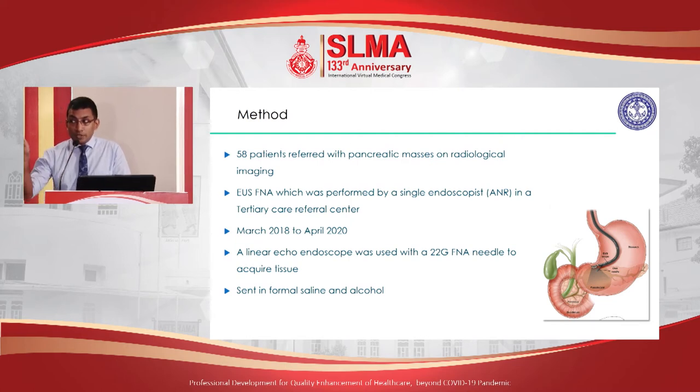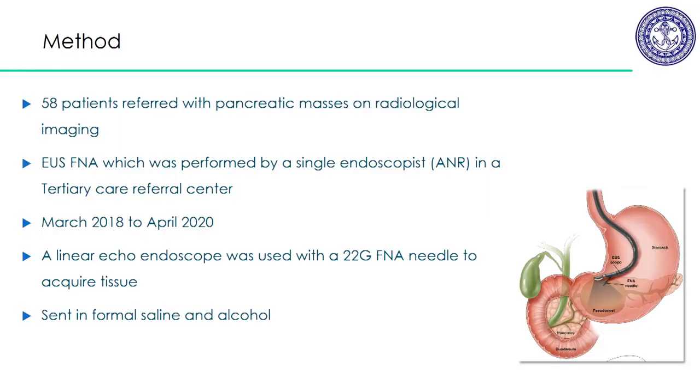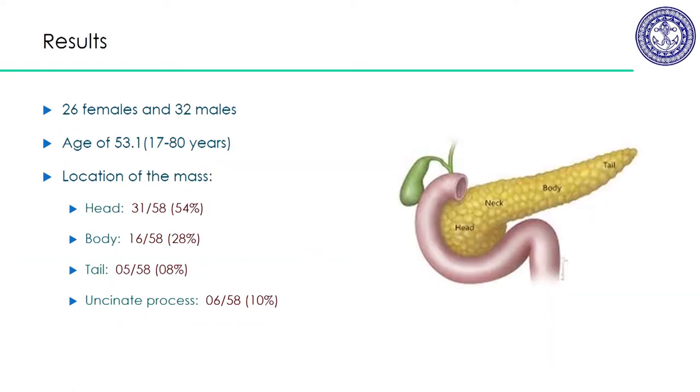The picture shown in the bottom right — the black line is the endoscope, and you can see the pancreas at the bottom. Unlike any other method, you can go right next to the pancreas, very close, and just pass across the stomach wall to get tissue from the pancreas. This makes it quite a preferred method to obtain tissue from the pancreas.